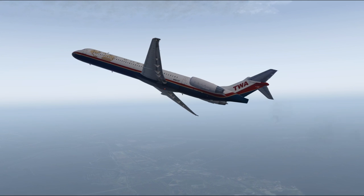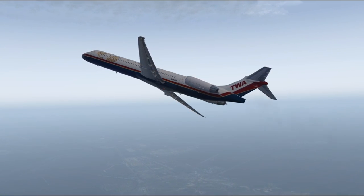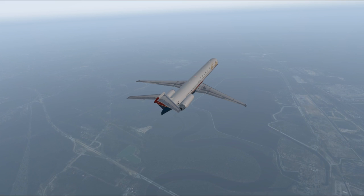I decided to try to fly a Hawker Hurricane in the midst of Hurricane Florence to see how that would work. It actually flew surprisingly well. I imagine we'll be seeing the Hurricane leader in the series when we get over to Europe.